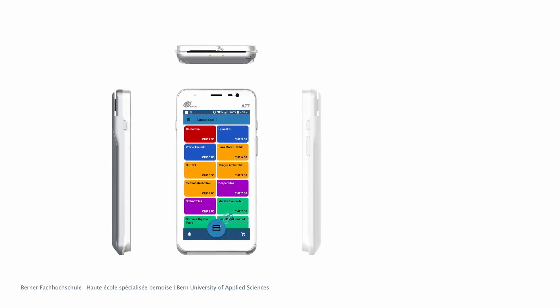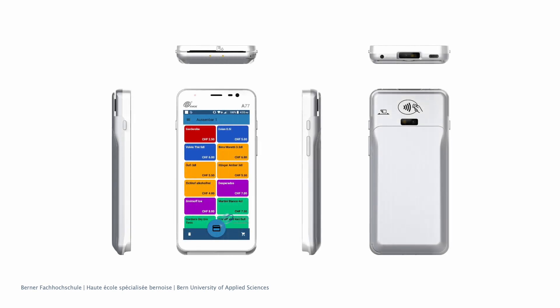The developed application and the associated backend are already in productive use. The application will continuously be adapted to the needs of the venue.